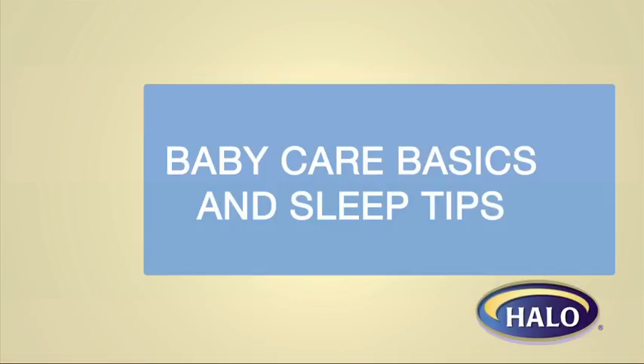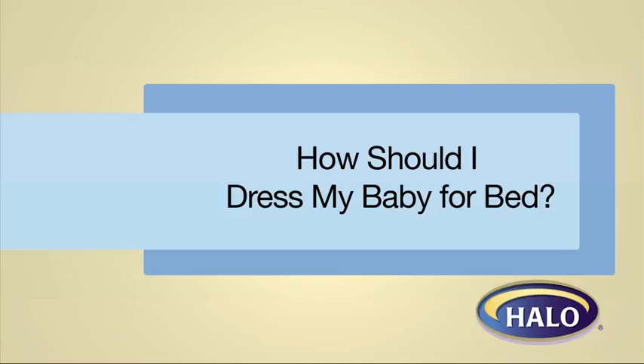HALO presents Baby Care Basics and Sleep Tips from author, mother and pediatrician Dr. Tanya Altman.